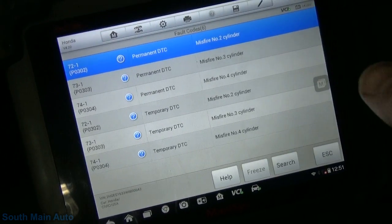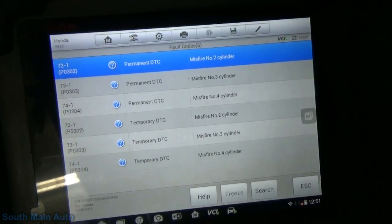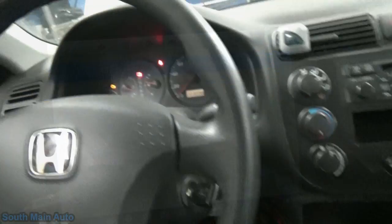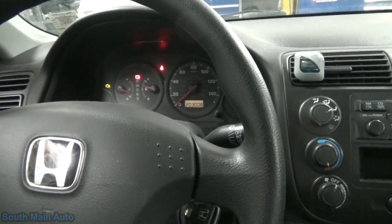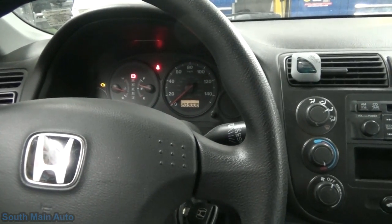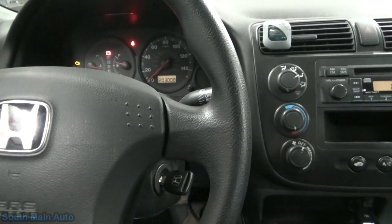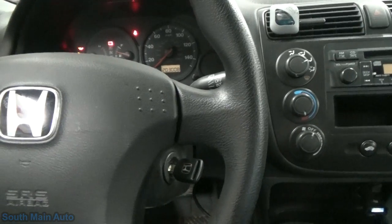I went ahead and plugged the Autel in. Monitors are complete even though the battery's been dead, so the entire drive cycle has run. This is all we have for codes. If we give it some throttle, it runs decent — runs pretty well. Just idling is where we have the issue, and there it stalls.